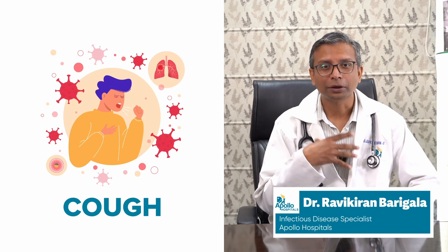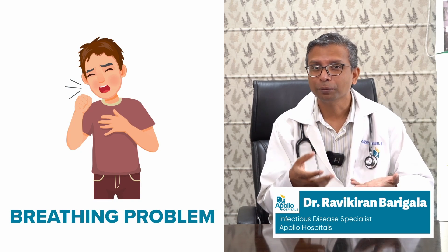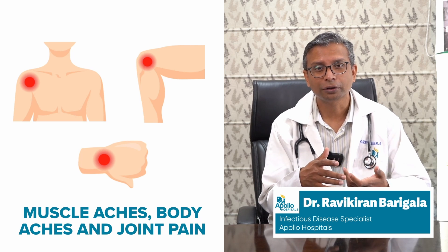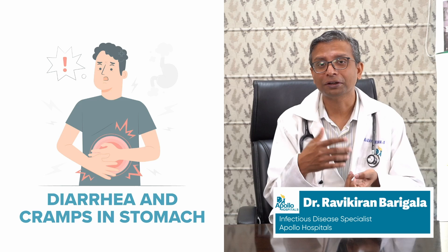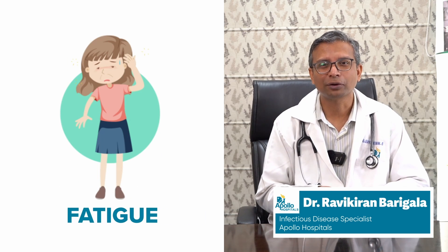If it goes down into your lungs, you will start having more cough and maybe breathing problems. You will feel very weak and tired, with muscle aches, body aches, joint pains, and a very poor appetite. Some people also have nausea, vomiting, or even diarrhea, some cramping in your stomach, and just generalized fatigue — which is a lot more than what you would expect from just a common cold or runny nose type of illness.